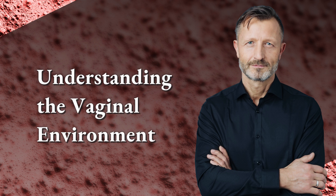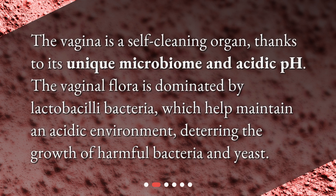Understanding the vaginal environment: the vagina is a self-cleaning organ, thanks to its unique microbiome and acidic pH. The vaginal flora is dominated by lactobacilli bacteria, which help maintain an acidic environment, deterring the growth of harmful bacteria and yeast.